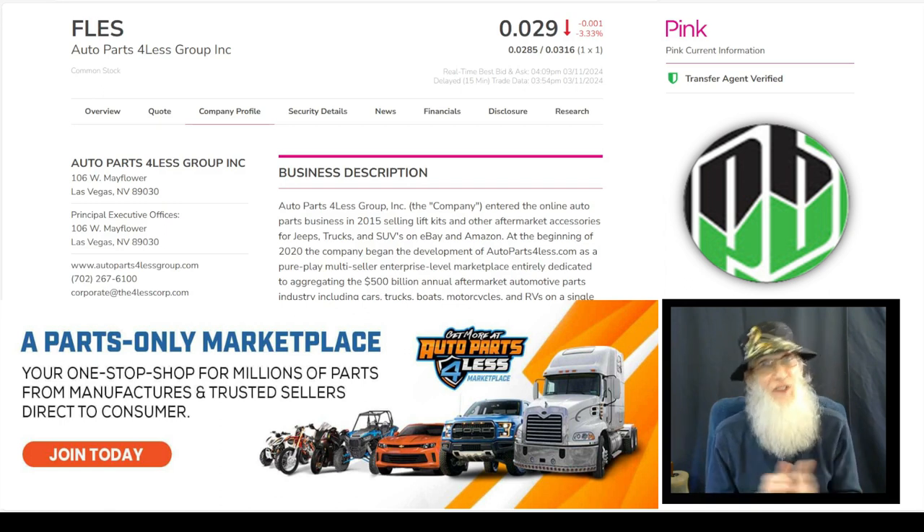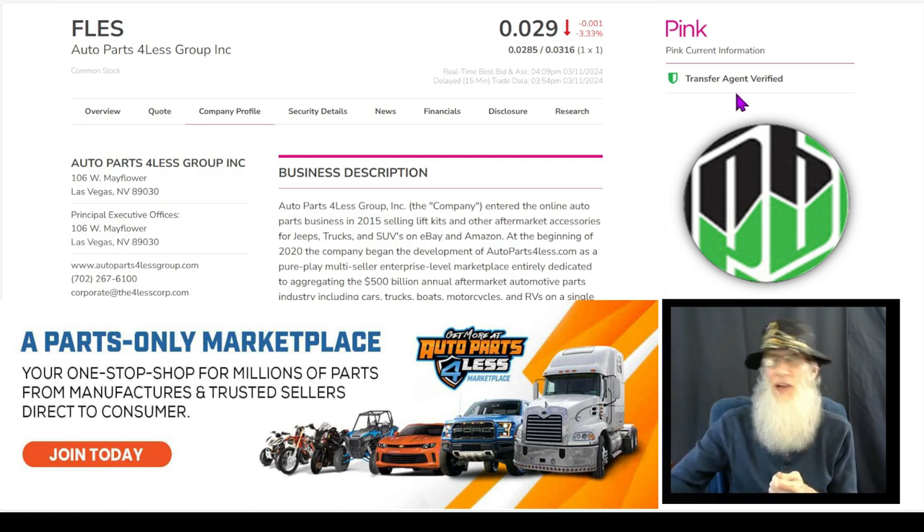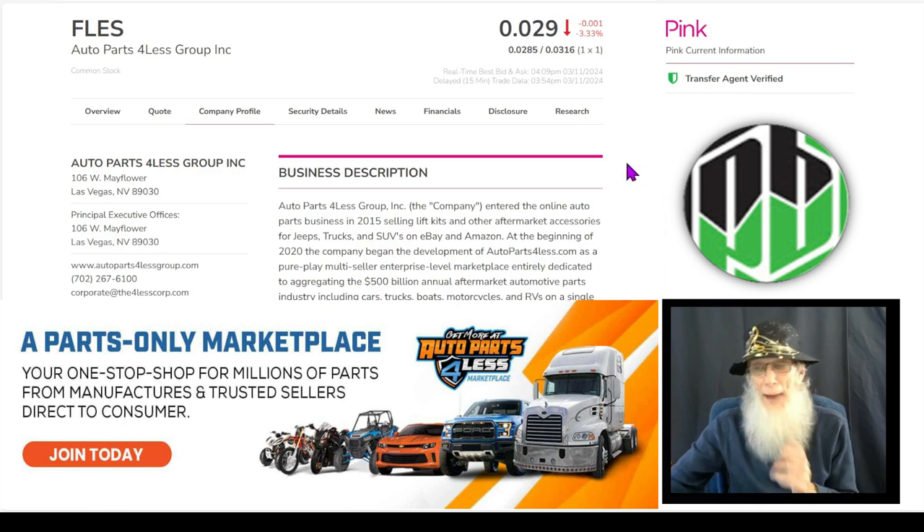She does have some hot news right now. Ticker FLES finished the day just under three cents at $0.029, and she did drop three and a third percent today. She is on the bottom tier of the OTC — the pink. She is current and she's got one of those green ticks we're always talking about, which is validated information. We've got a transfer agent verified, but we don't have a verified profile. I make a big deal about these because that's the only validated information you get with pinks. Pinks don't come with a whole lot of information, which is what makes them risky.